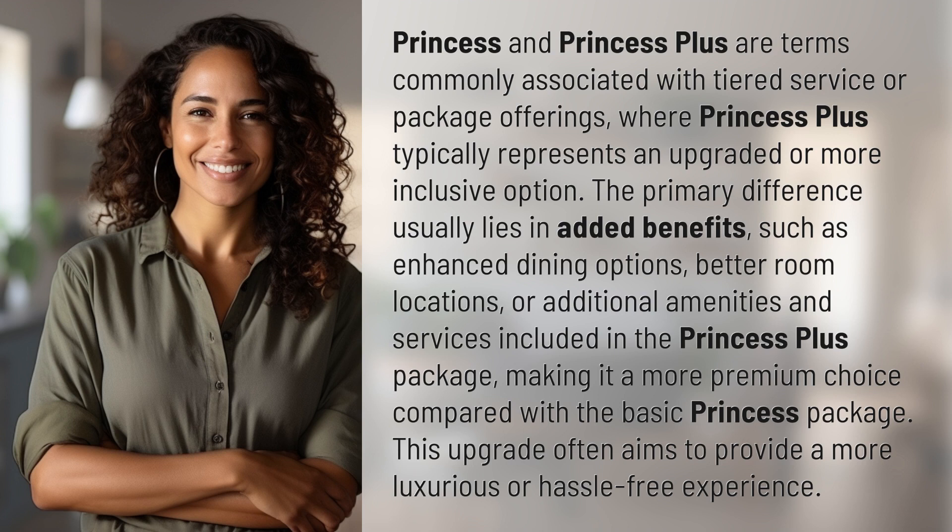Additional amenities and services are included in the Princess Plus package, making it a more premium choice compared with the basic Princess package. This upgrade often aims to provide a more luxurious or hassle-free experience.